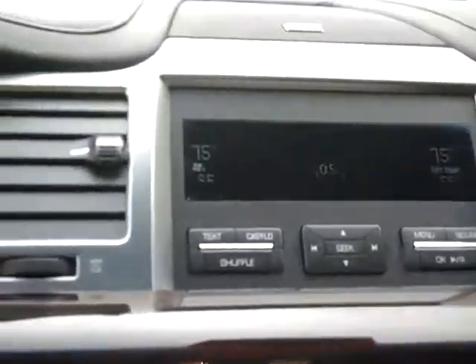A six disc CD changer, auto dimming mirror — very nicely appointed. It does have a power shade, and as I'll show you in the back, it has a shade that comes up. When you put it in reverse, it comes down so you can see. It does have the redundant radio controls with Microsoft Sync, so your Bluetooth phone and that sort of thing. Ambient lighting.